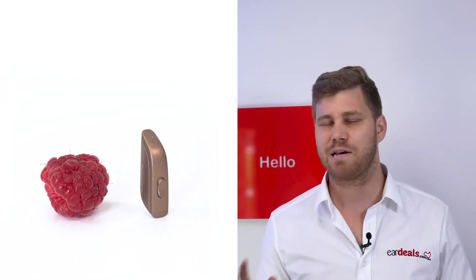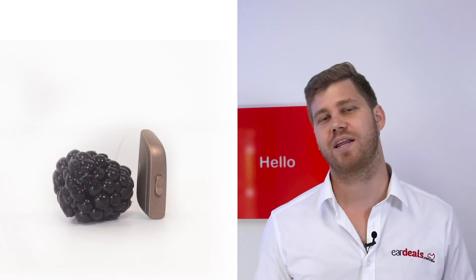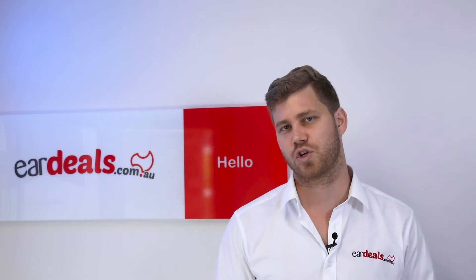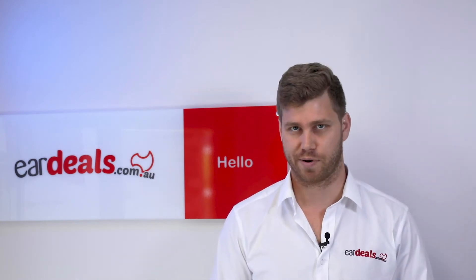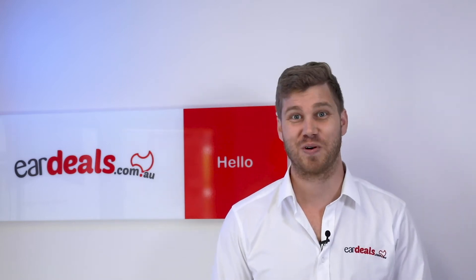If you have any more questions about the ReSound One range following this video, please give us a call. Our brokers are ready to have a chat and discuss all the different features and the sorts of things that you're interested in when it comes to making the decision for your hearing loss. Thanks very much and I look forward to discussing these options with you further.